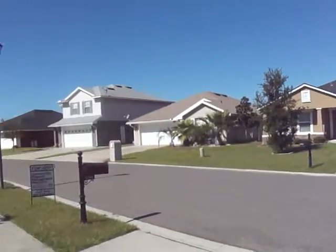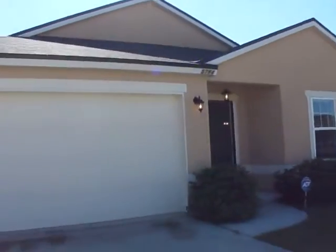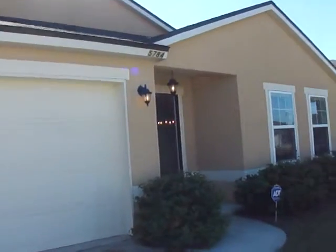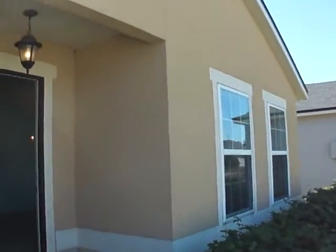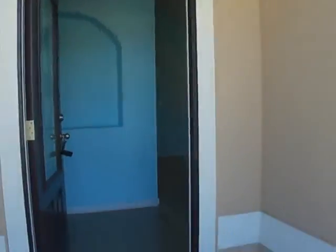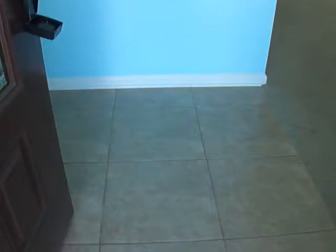Today we are at 5784 Royalty Road in Jacksonville, Florida. This is a three bedroom, two-bath home. The foyer has tile and there's also an art nook as you enter. Then we have the formal living room and dining room.